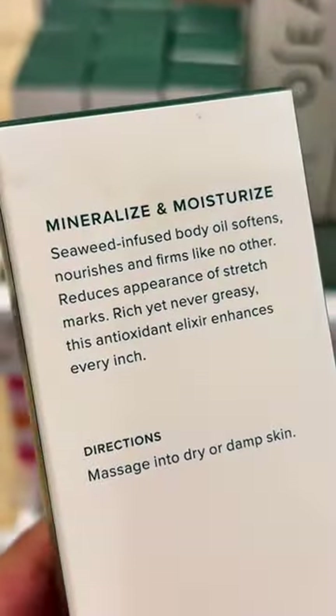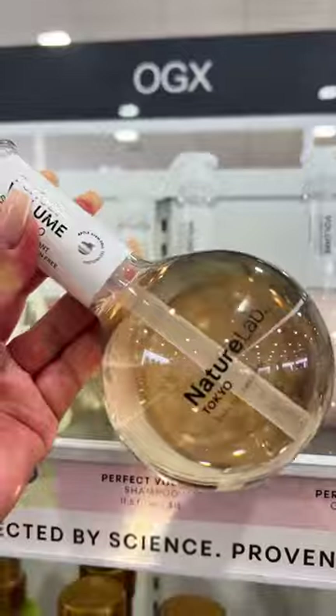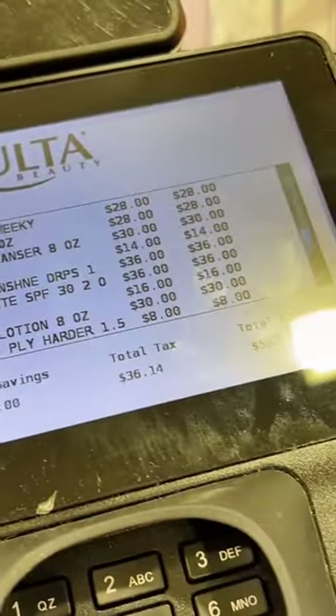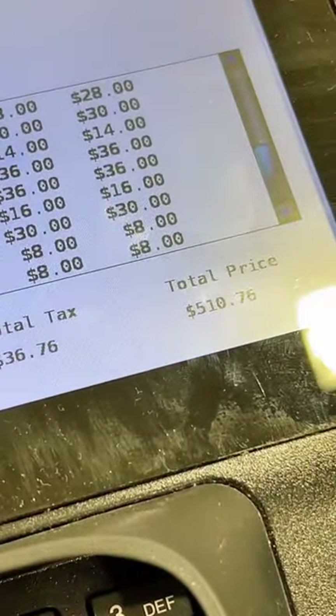I have been wanting to try this brand for so long. Apparently this is supposed to reduce the appearance of stretch marks, so we'll see. I always see this all over Instagram — I picked up their volume set and honestly the scent alone sold me. We did do some damage today, guys! Let me know if you want to see some reviews.